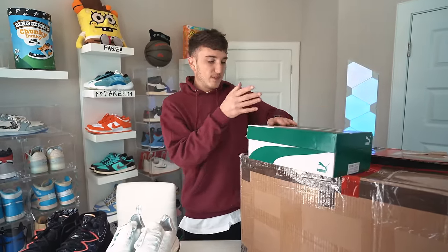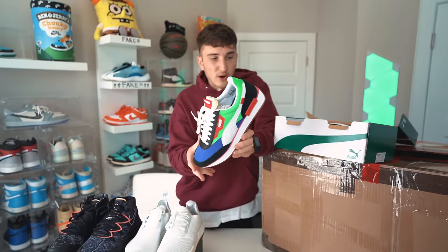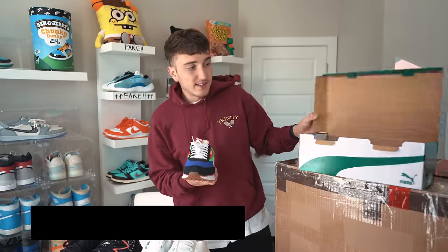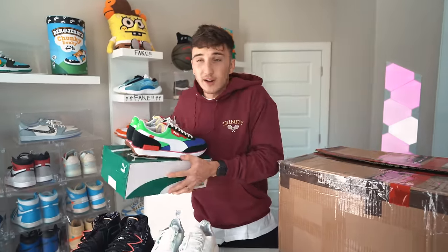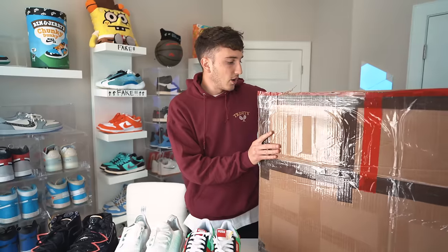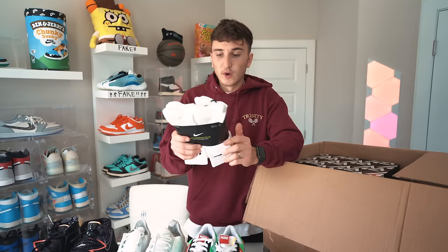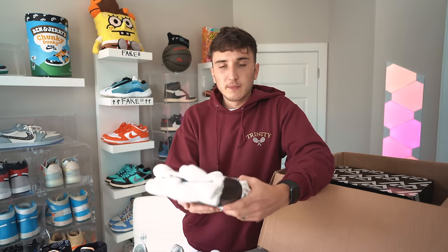Next up we have a pair of Pumas — the Future Riders. I actually have a few colorways of these and I've played golf in them because the bottom has nice traction. This colorway is the black, green, and dazzling blue. Now you guys are probably wondering why I'm buying all these sneakers — I'm gonna be giving some of these away and giving back to some people. And for a pair of socks — 22 bucks — I need these. Most people forget to update their socks.